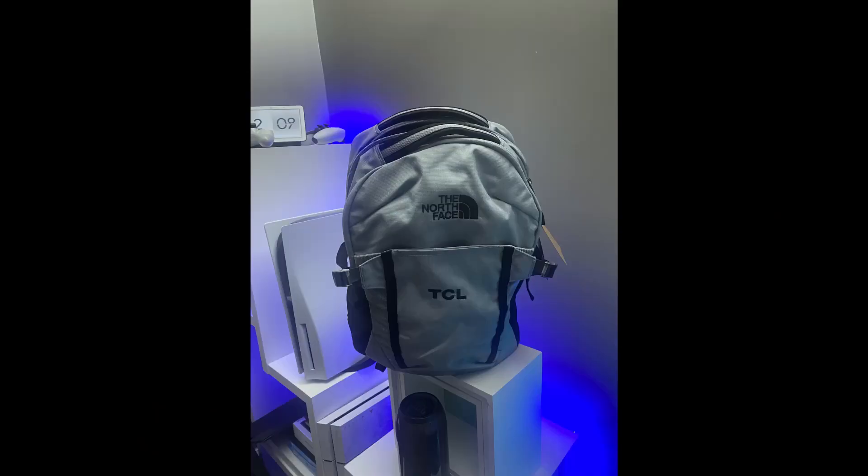Before we jump in, I want to give a major salute to TCL for sending this for review — they actually sent quite a few things, there's a big bag here. Of course, as always, this is not a sponsored video. This is just me sharing my genuine opinion on this phone, especially for first impressions. With that, I'm going to jump into the build and design.